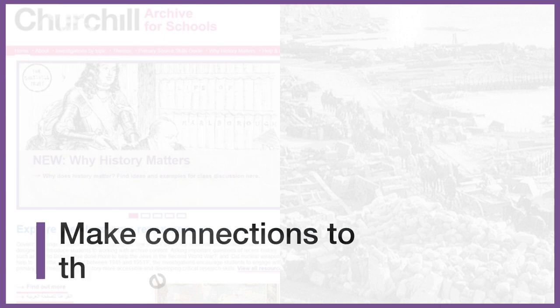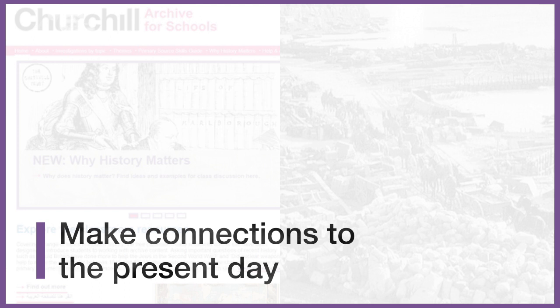Two: you'll be encouraging students to engage with historical events and make connections to the present day. Being able to contextualise events and understand historical concepts like change, continuity, cause and consequence will make students better historians.